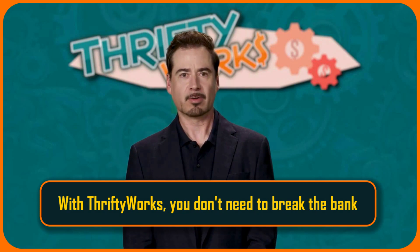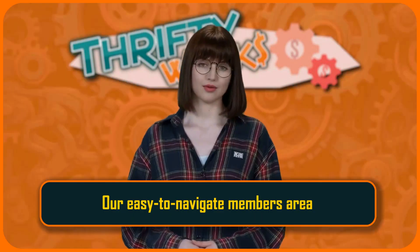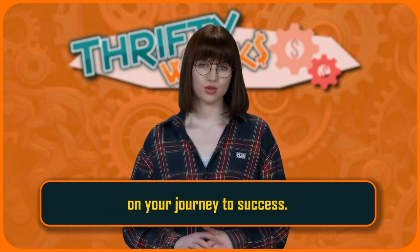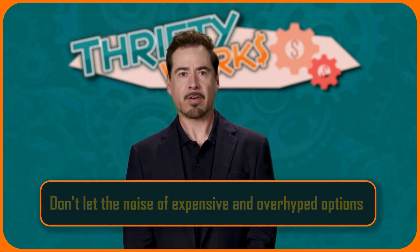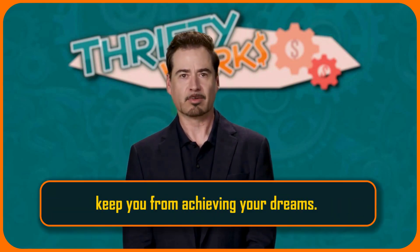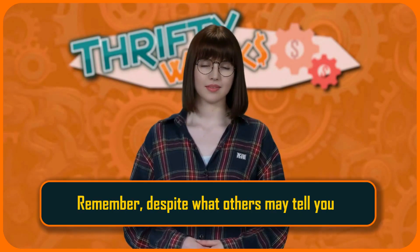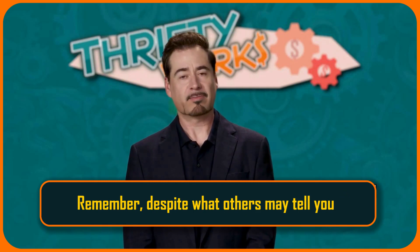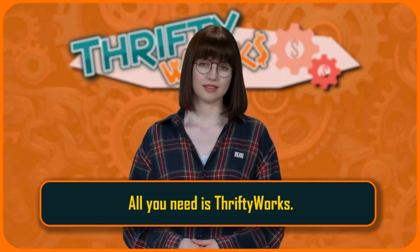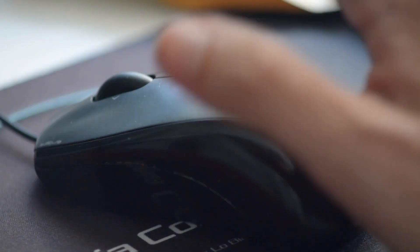With ThriftyWorks, you don't need to break the bank to start a successful online business. Our easy-to-navigate members area provides you with everything you need to get started on your journey to success. Don't let the noise of expensive and overhyped options keep you from achieving your dreams. Join the ThriftyWorks community and start your journey to success today. Remember, despite what others may tell you, you don't need money to make money. All you need is ThriftyWorks. Sign up for ThriftyWorks today and start your journey to online success.